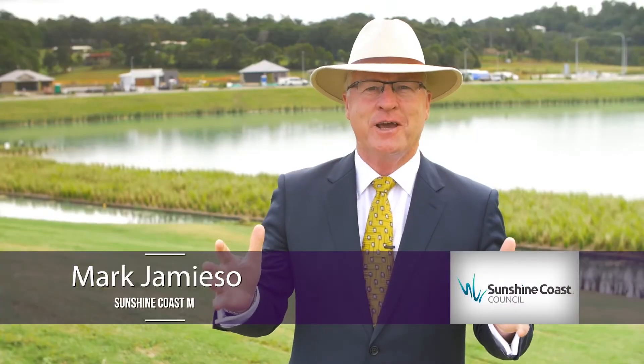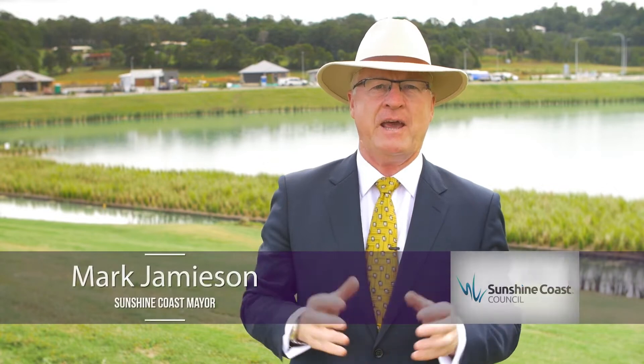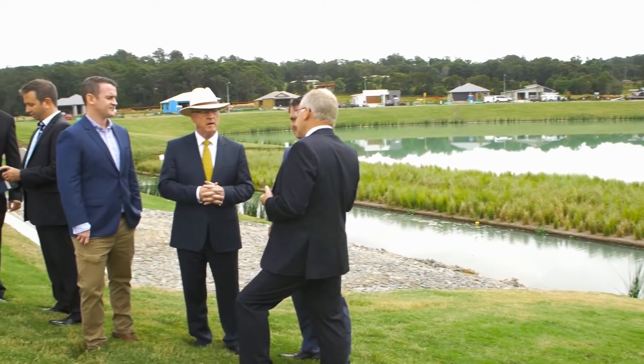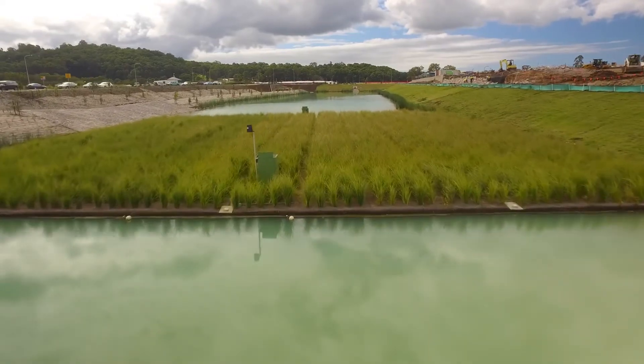At Sunshine Coast Council we pride ourselves on leading the way and protecting our environment wherever we can. The floating wetlands seem to be a promising new option to protect and improve our water quality, and with the University of the Sunshine Coast on board monitoring and reporting as it progresses, we are confident that we will remain at the forefront with this innovative technology.